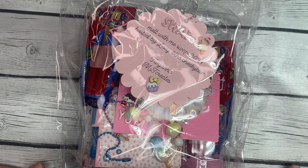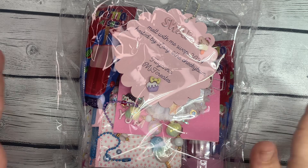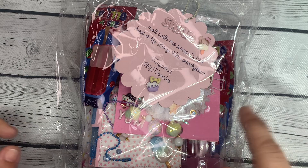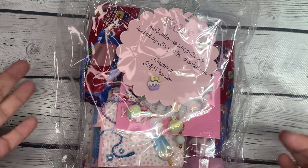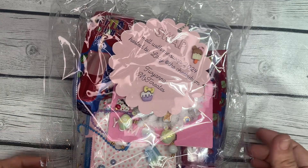Hey guys, it's Bethany, your crafty BFF, and I'm on with part two of my incoming Melt With Me swap. This one comes from Miss Tawana, who is one of my best crafty friends over on Instagram.